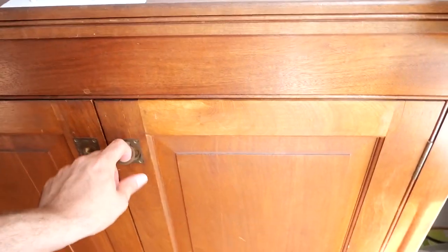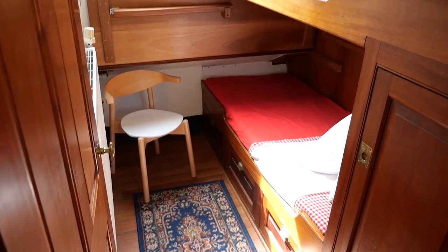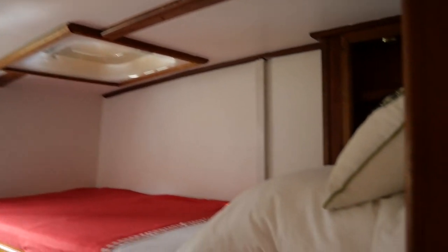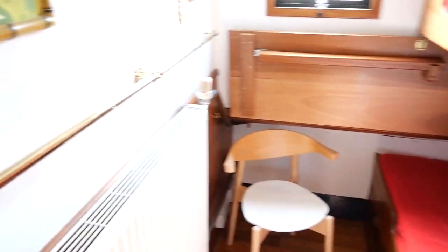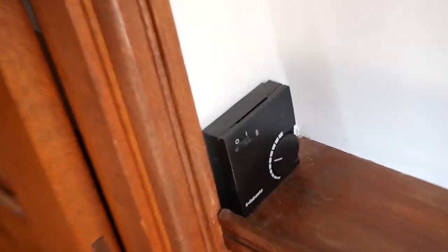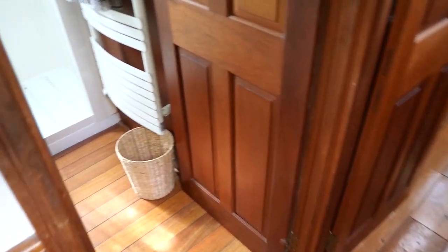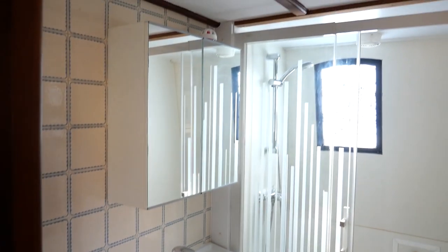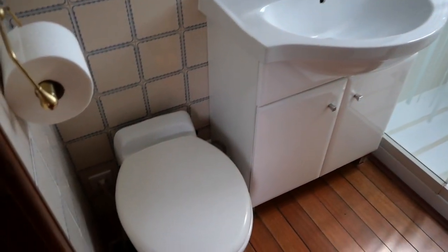Storage space is abundant. Along the corridor leading to the cabin and bathroom there are deep closets. The first forward cabin features two bunk beds. Here is the bathroom with a large walk-in shower and an electric toilet, along with a large heated towel radiator, and a water tank of 1,500 liters.